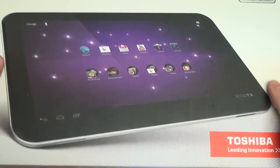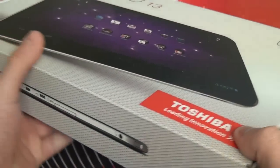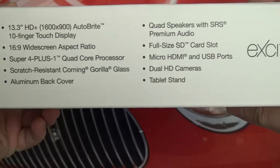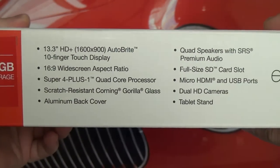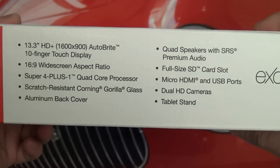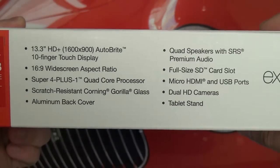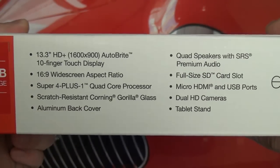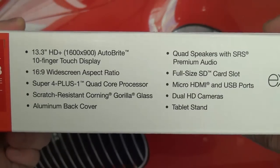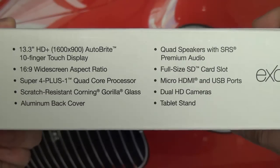This is priced at $650 — again, 32 gigs of onboard storage. They also have a 64 gig configuration priced at $750. As you can see on the packaging, the things Toshiba likes to highlight include that 13.3 inch display, the fact that it is 16 by 9 — obviously great for movie viewing, and that's another area where this tablet should excel.